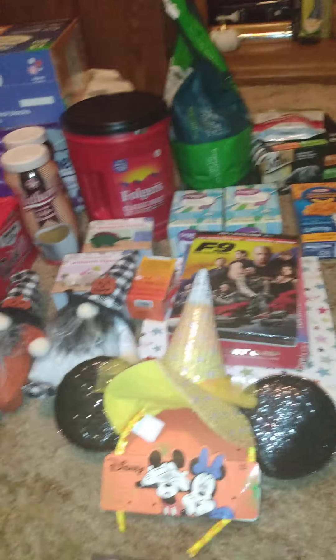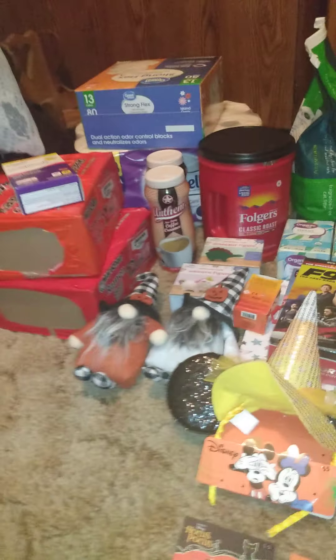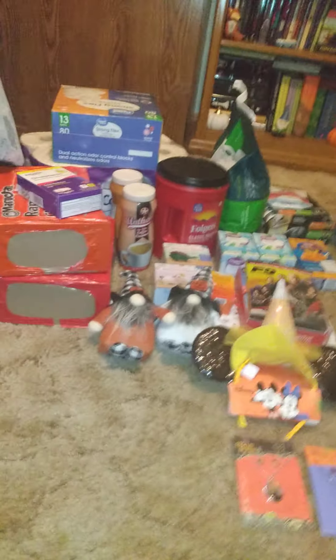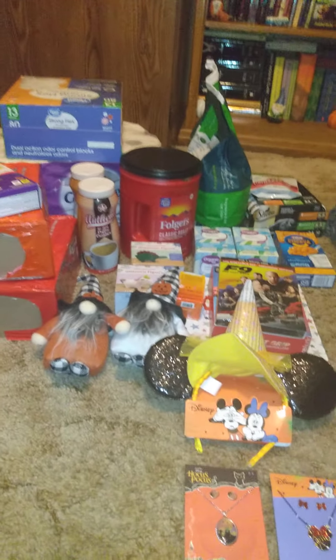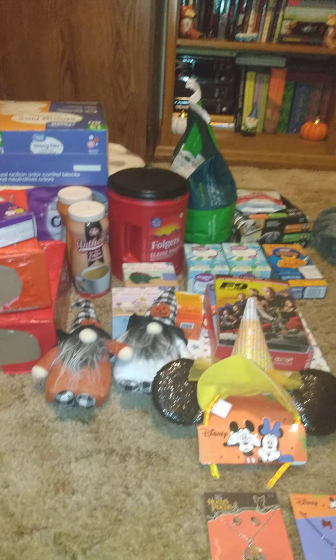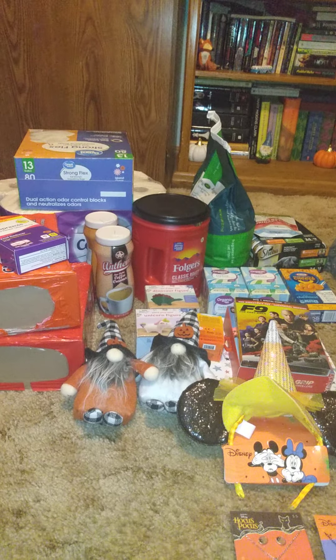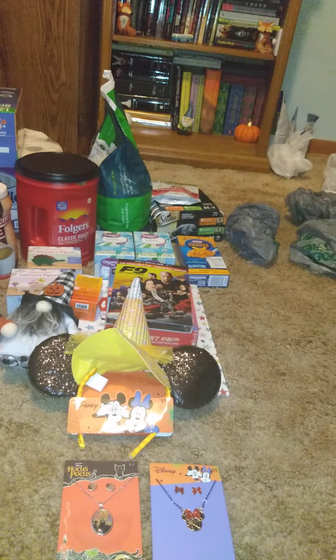That's basically what I got from Walmart. If you like videos like this where I show things I get at Walmart, give it a big thumbs up. If you're new to my channel, hit the subscribe button so you can be notified when I upload new videos. Until next time, I'll see each and every one of you in my next video.